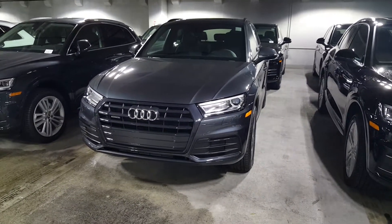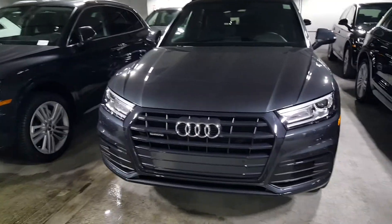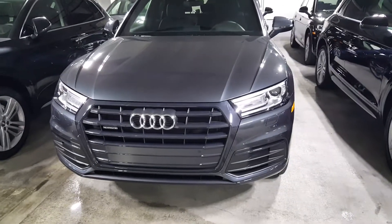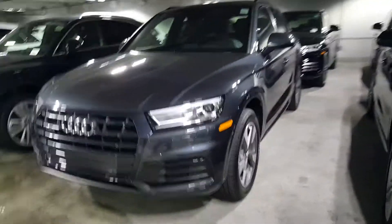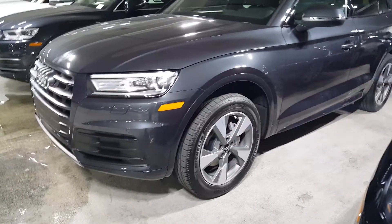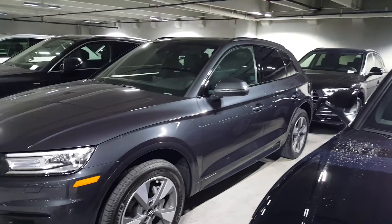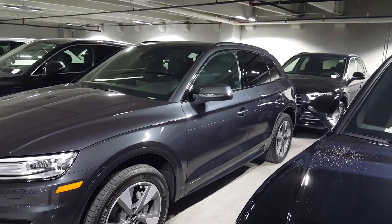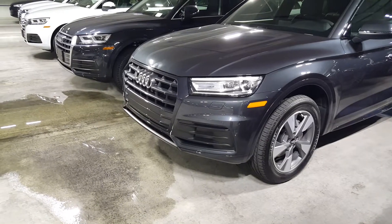The Premium is your starting trim for the Q5. What's neat about this is you get the gloss finish in the window surround, so it's darkened out like the black optic package. You also get a really gorgeous set of 19-inch alloys that really set the car apart. I like the black window surrounds with the dark gray finisher on the grille.